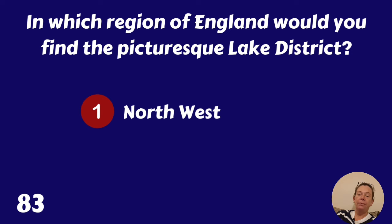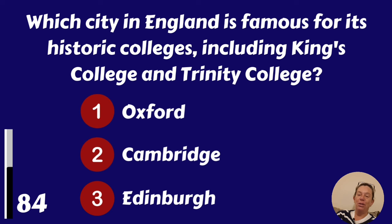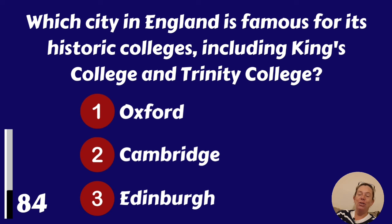Which city in England is famous for its historic colleges including King's College and Trinity College? Oxford, Cambridge or Edinburgh? It's Cambridge.